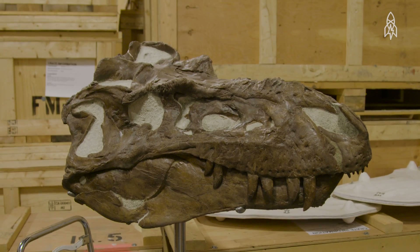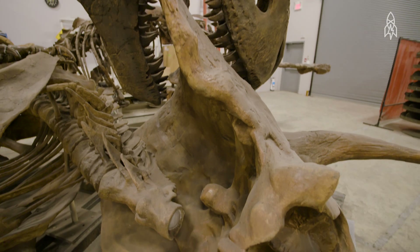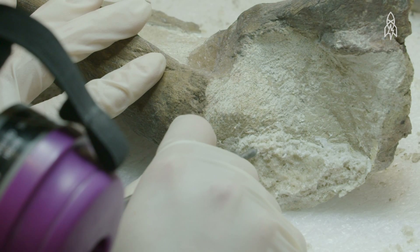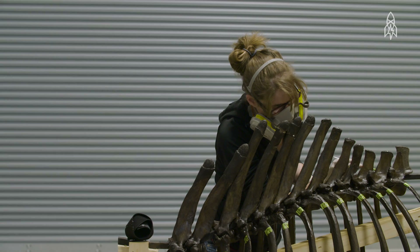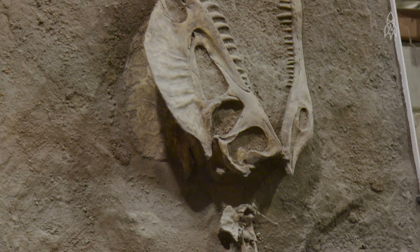Our job is to bring the old skeletons to life. I think when fossils arrive here, we become the caretaker. Nothing can happen to it, and every person who's handled it along the way understands that responsibility. By the time it's finished, it comes out a much better fossil than when it arrived. When it goes on exhibit at the museum, it's going to last for another 100 years.